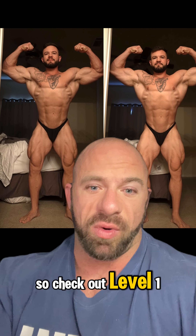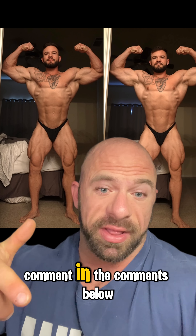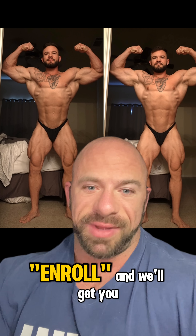So check out Level 1, it's open today. Comment in the comments below to enroll and we'll get you signed up.